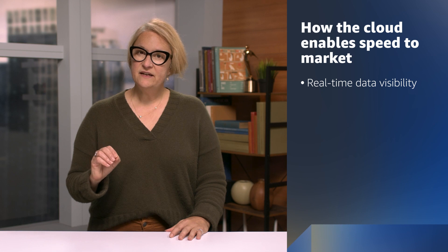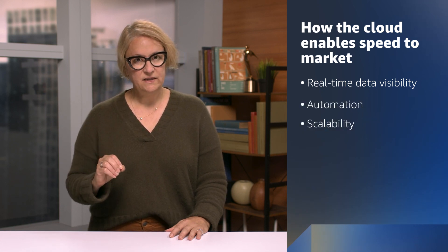Now I'll talk about the main aspects of the cloud that make this possible: real-time data visibility, automation, and scalability.